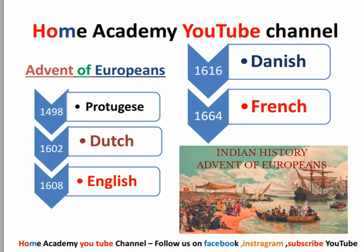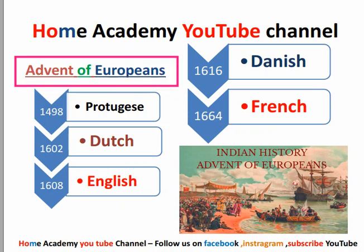We will start the topic of the Advent of the Europeans. We start Modern History with the Advent of the Europeans. We all know that India was a colony — there was a lot of European power here, there was trade, and they started to establish rule. So here we are talking about who these powers were.